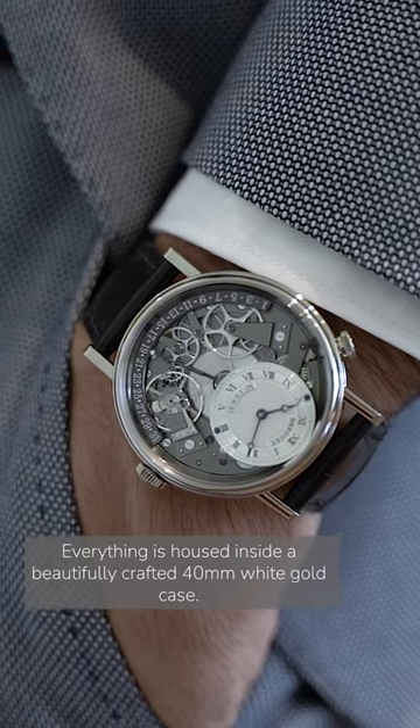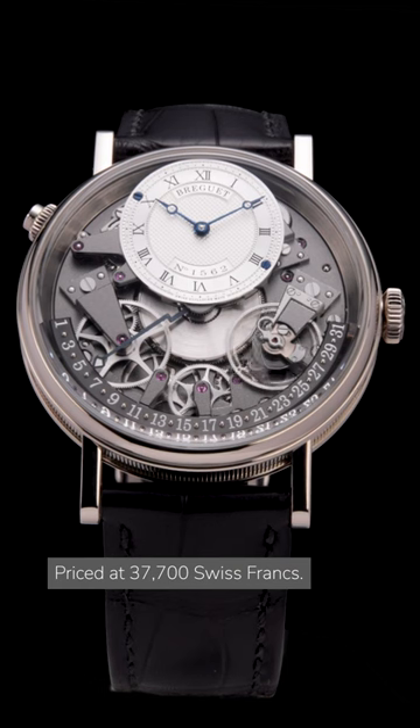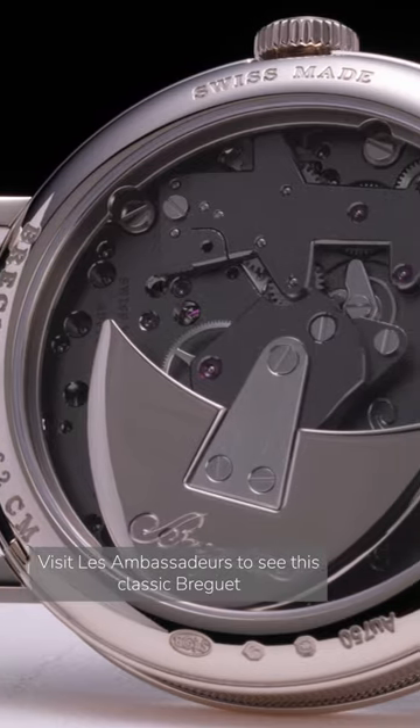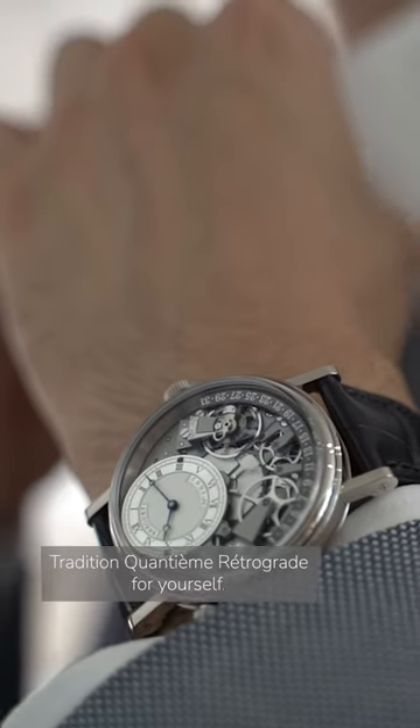Everything is housed inside a beautifully crafted 40 mm white gold case, priced at 37,700 Swiss francs. Visit Les Ambassadeurs to see this classic Breguet Tradition Quantième Retrograde for yourself.